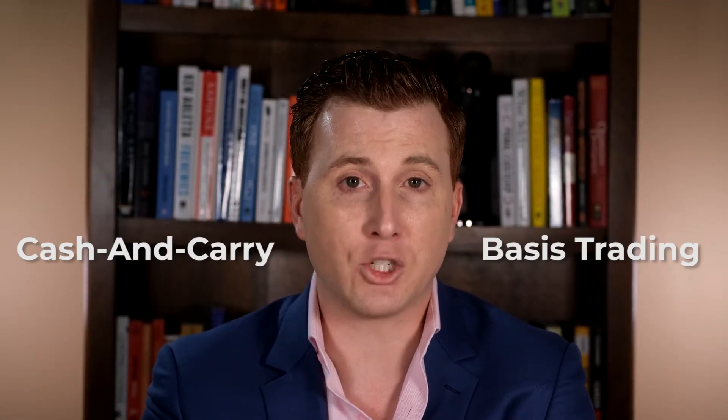Now that we have that put aside, let me tell you a little bit about a trade that many people use to guarantee a locked-in premium without really much risk taken on at all. It's a trade that's often referred to as cash and carry, or otherwise known as basis trading.